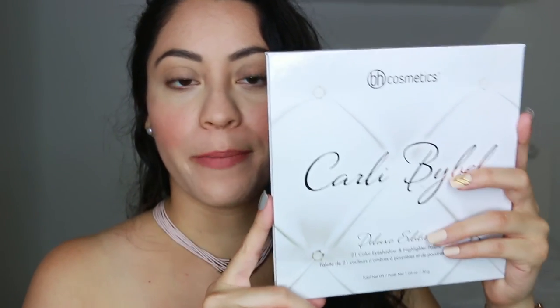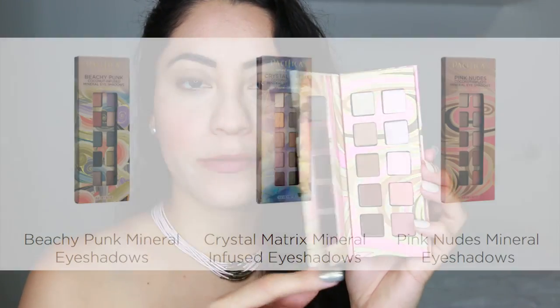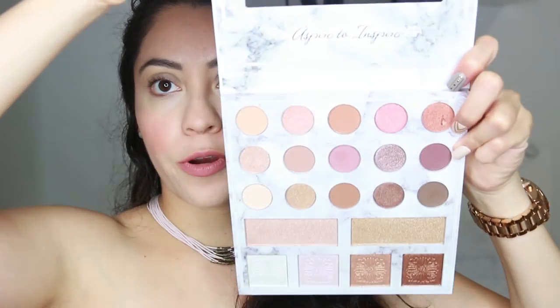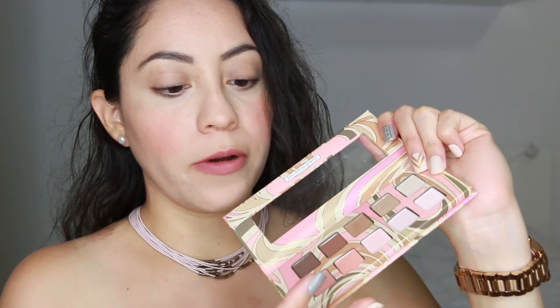I already applied blush and now I'm going to continue with the eyes. I have two palettes — the Pacifica palette and one by the YouTuber Carly Bible. The Pacifica one I found has natural neutral colors, which is what I like. They have two more palettes in different colors but this is the one I had in mind. The other palette by Carly Bible also has really light, subtle colors — perfect for a natural look or something with a pop of color for the weekend.